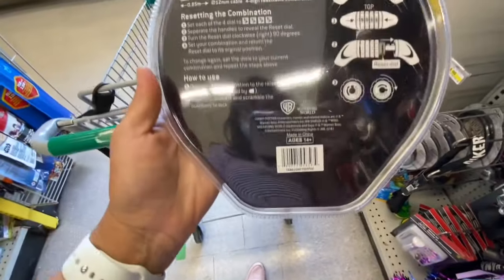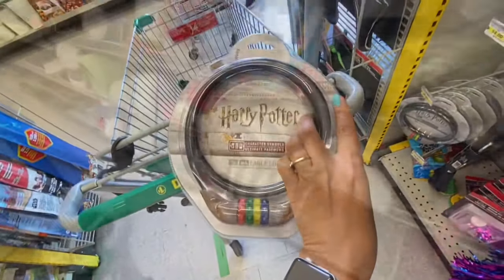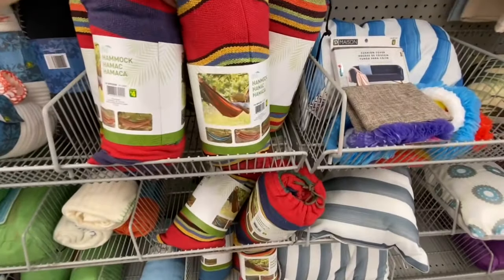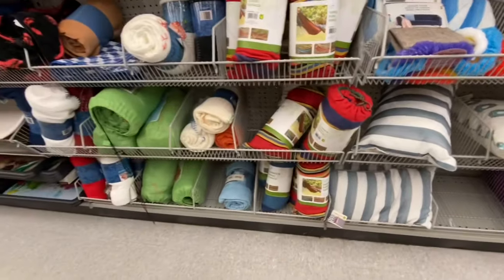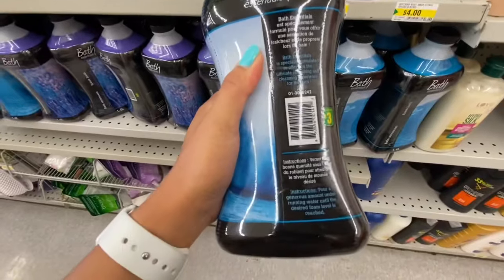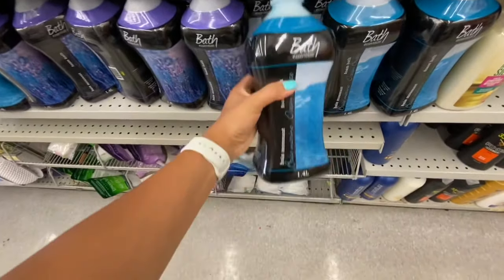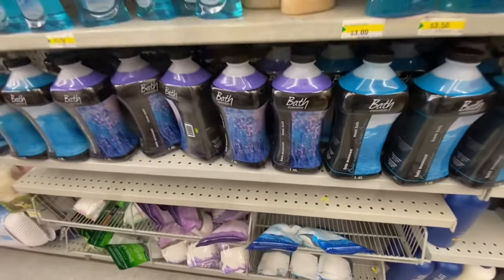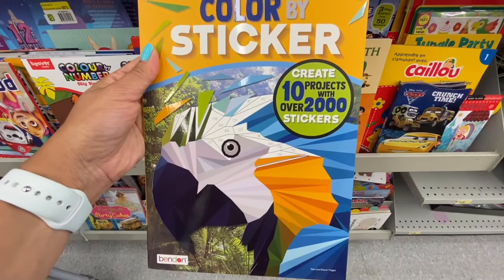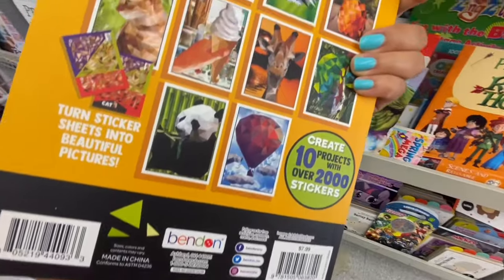The character symbols — I was trying to find the original price on these items, but it says it's made in Irving, Texas. The store was fully stocked on the hammocks. Some bath essentials in quite a large bottle for four dollars. In the book section, I also came across color-by-sticker books — create projects with over 2000 stickers.